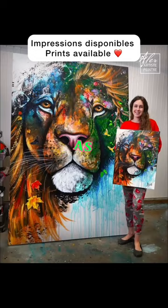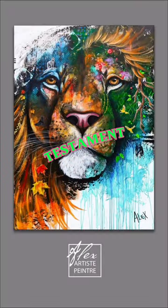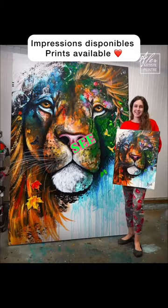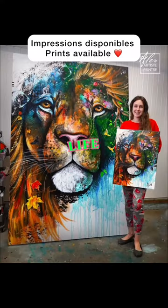Her talent shines brightly as she transforms the once plain board into a vibrant masterpiece. It's a testament to her creativity and skill. To see more of her incredible creations, be sure to follow her page or subscribe to her channel. You won't want to miss the wonder of her imagination brought to life through her art.